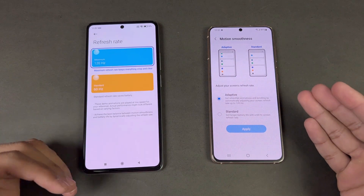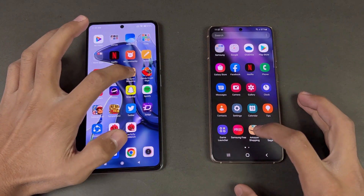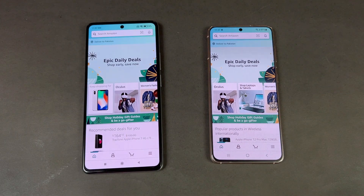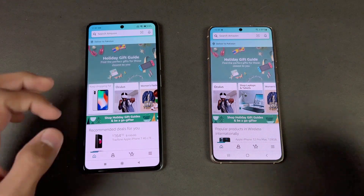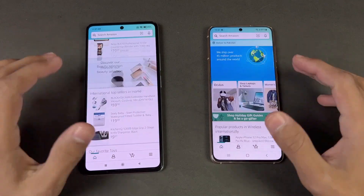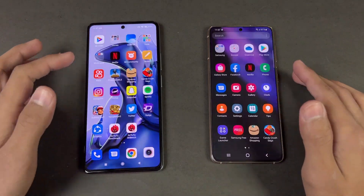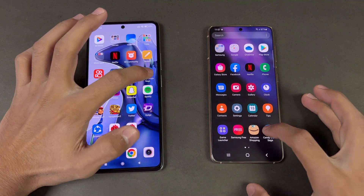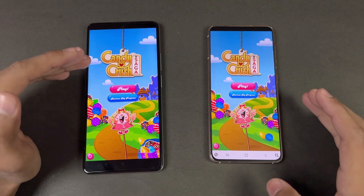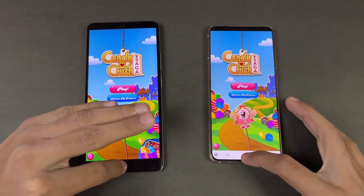The S21 is running Android 12 versus Android 11 on the Xiaomi 11T. Now let's check Amazon Shopping — exactly the same on both phones. Scrolling feels really smooth on both phones thanks to the 120Hz refresh rate. Now let's check Candy Crush Saga — exactly the same on both phones.